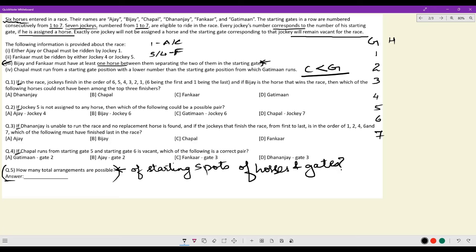Question 1: if jockeys finish in the order 6, 5, 4, 3, 2, 1 — with 6 being first and 1 being last — that means there was no horse on gate 7. And if Vijay is the horse that wins the race, Vijay has to be in slot 6. I know that Fankar and Vijay must have at least one horse between them, so Fankar cannot be at 5 — Fankar has to be at slot 4. These are the only two things I can be absolutely certain of.